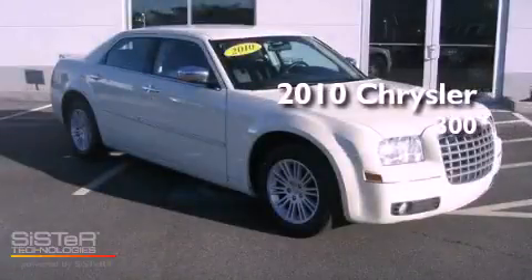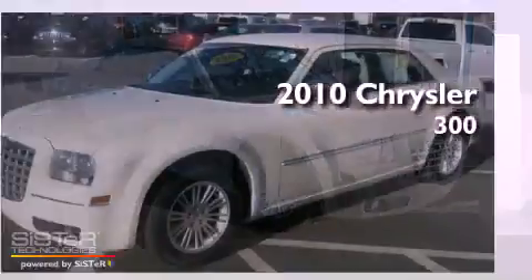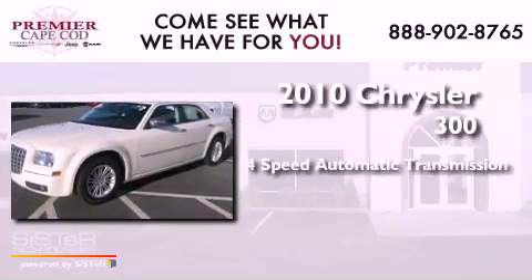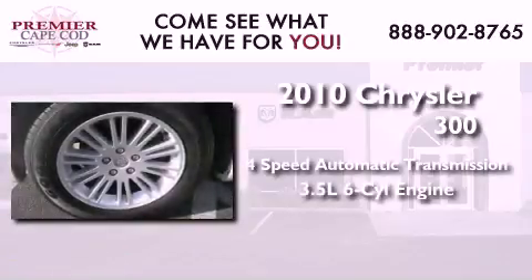This is a 2010 Chrysler 300. This four-door sedan has a four-speed automatic transmission and a 3.5 liter V6.